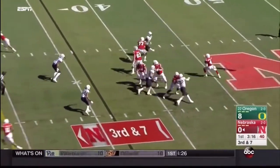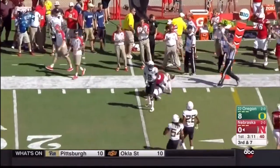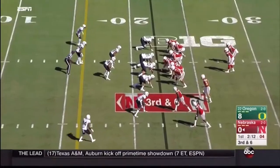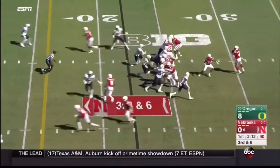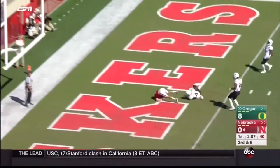Only a three-man rush on third down, so Armstrong has time — a bullet outside the numbers for a first down. Stanley Moore brings some pressure; here comes the blitz. Armstrong beats it to Westerkamp, who breaks the tackle — that's a Husker touchdown!